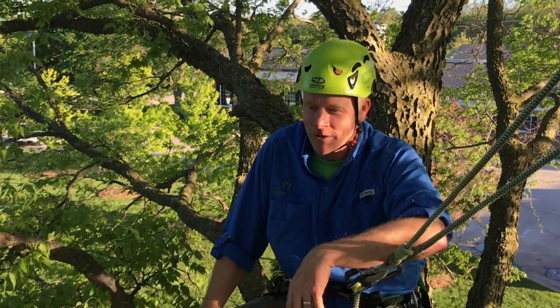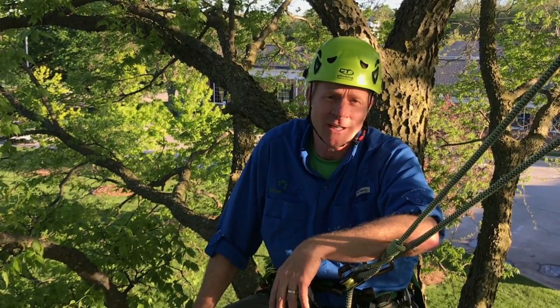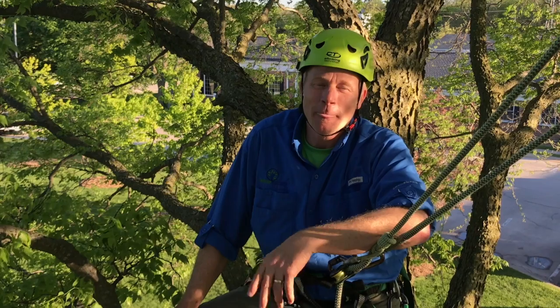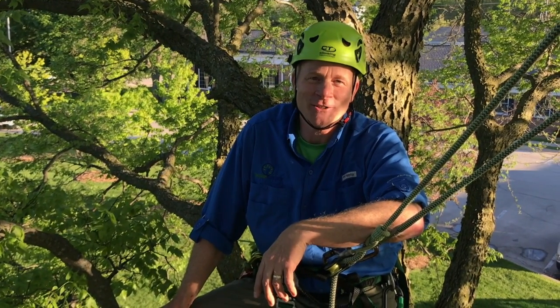Anyhow, that's just some of the stuff that I enjoy about being up in the trees at different times of the year. We have a lot of climbs coming up, so I hope you can check our schedule on treetopexplorer.com and get out and join us. Come in and see what the joy of tree time is. Until next time, I hope you can get out and enjoy the trees.